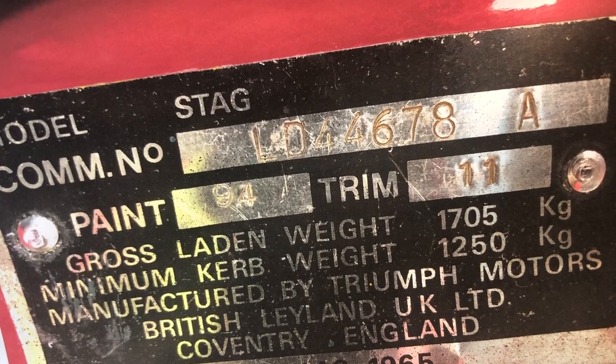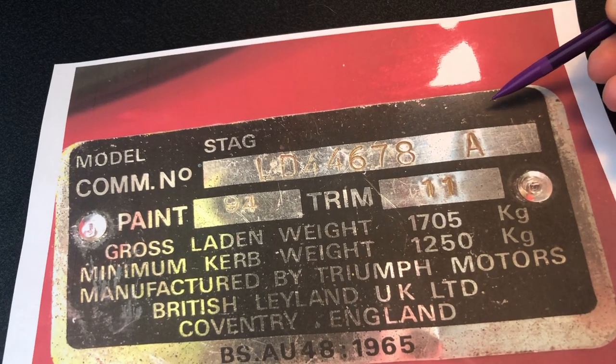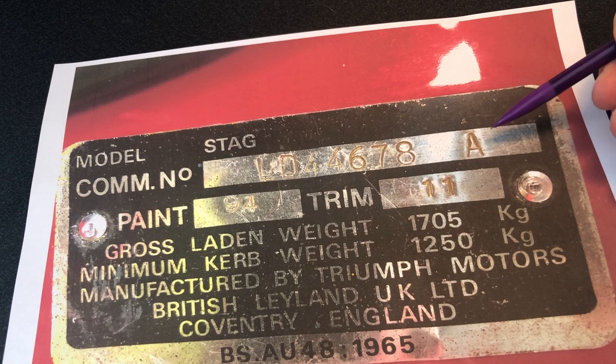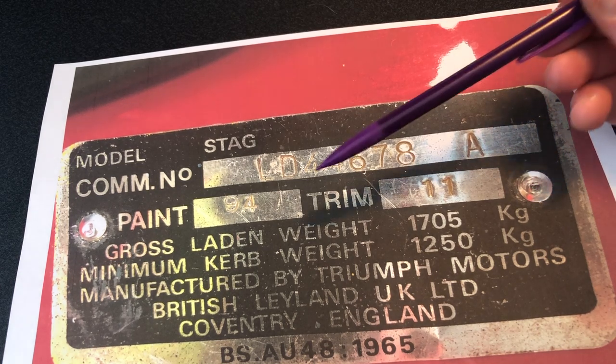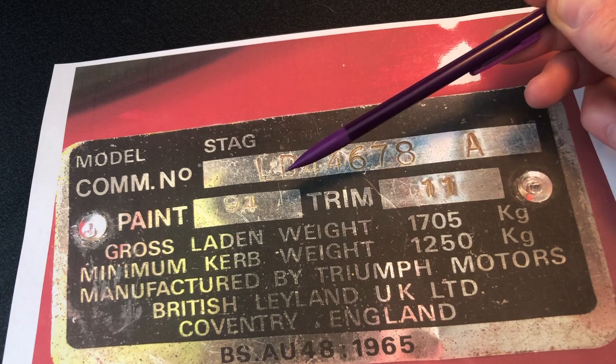And then you can see the letter A over here at the very end. That letter actually denotes a BorgWarner transmission — so a BorgWarner 35 in our case, which is an automatic gearbox. That's what that means. So that hopefully gives you a bit of an explanation about what the commission numbers mean. I can send you a photocopy of this if you want it, just to give you a breakdown. What then gets interesting is the paint and trim code numbers, and I'll come back to that in just a second.